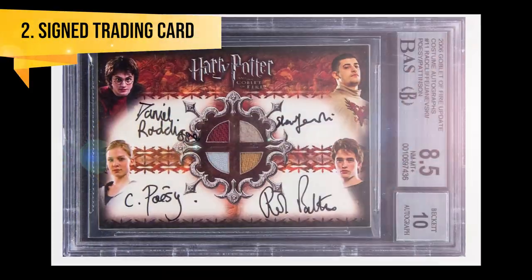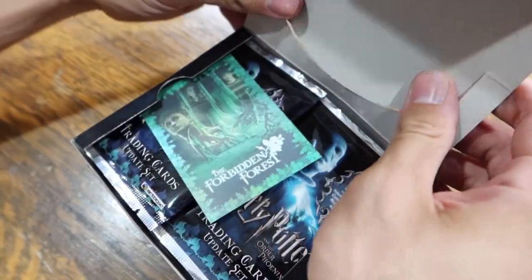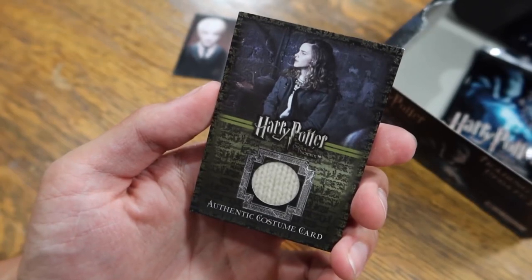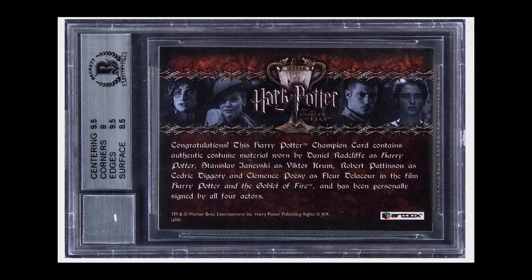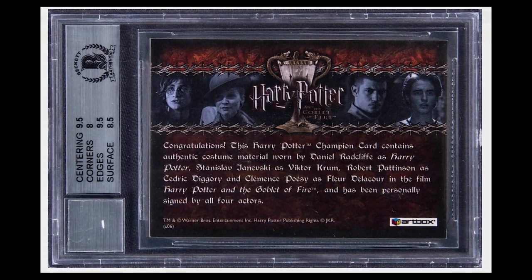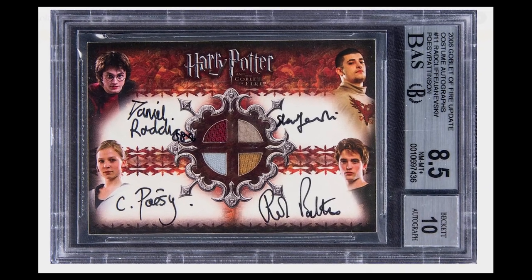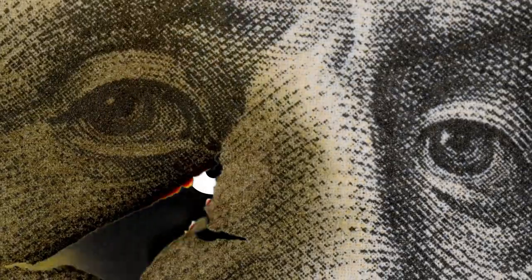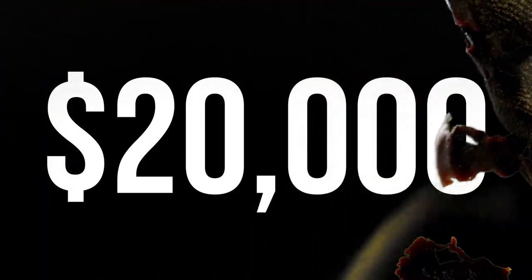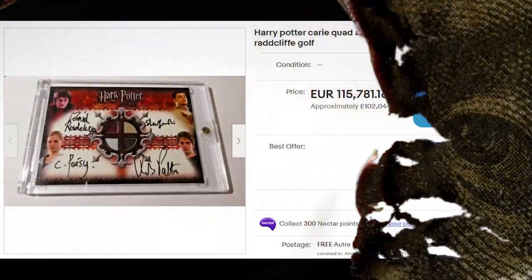The Triwizard Tournament Trading Card. Did you know Harry Potter had trading cards that were released alongside each of the films? Lucky fans had the opportunity to find cast signatures, pieces of costumes, and much more. This item is a holy grail from the packs, consisting of signatures from all four of the Triwizard contestants along with costume material from those actors in the Goblet of Fire. The card was put up for auction in February 2022 and sold for $20,000 — a bargain, considering the cheapest available now is over $100,000.